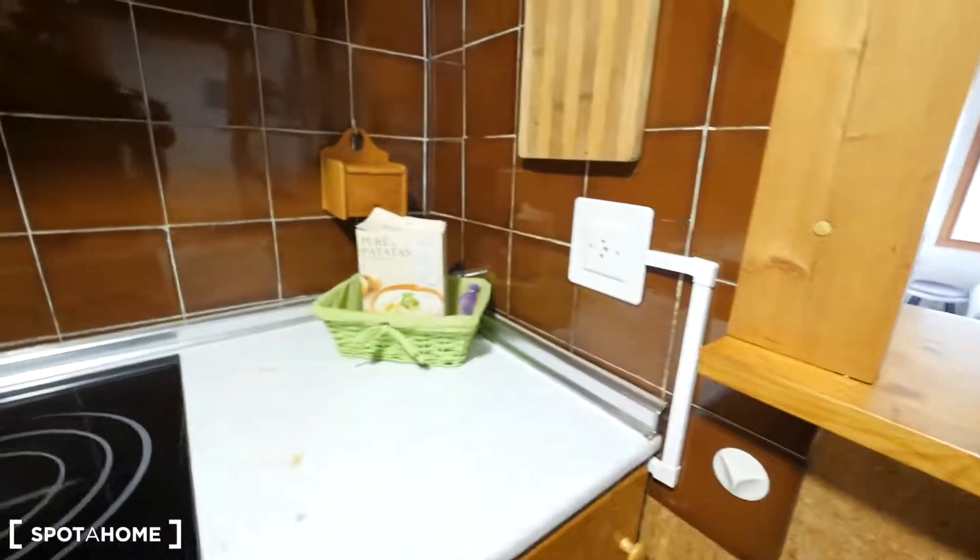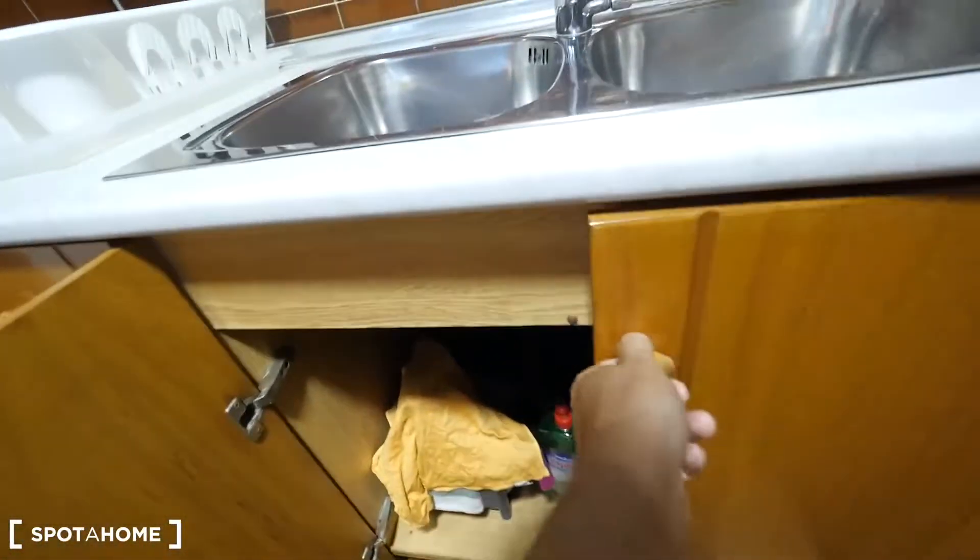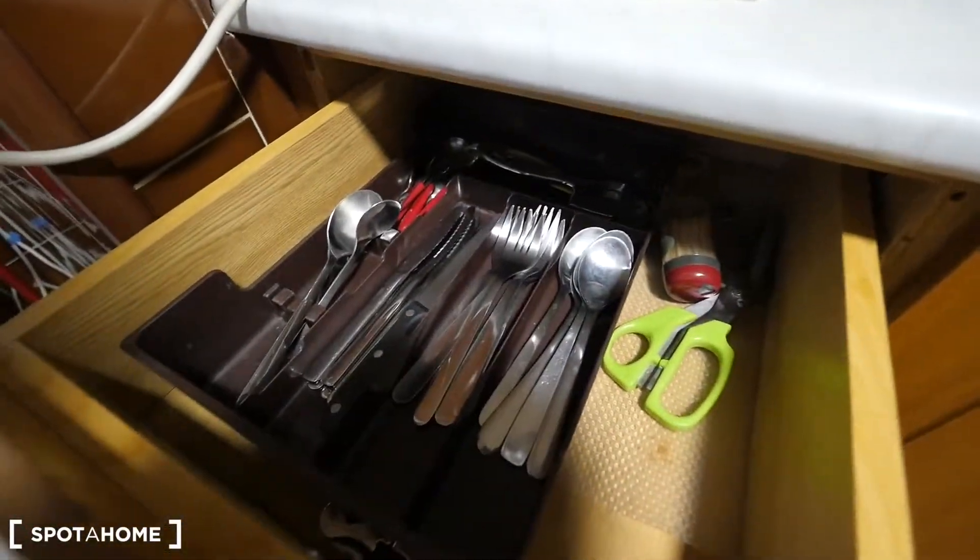There's more space over here as well. There's a place for potatoes, a place for the toaster, and for the cleaning stuff. There's more space for the cutlery — we have two drawers, this one and another one.